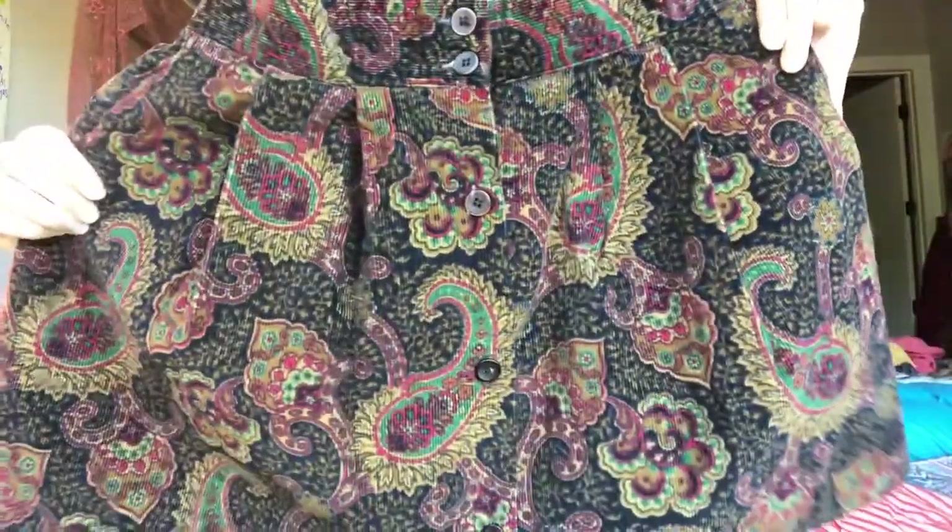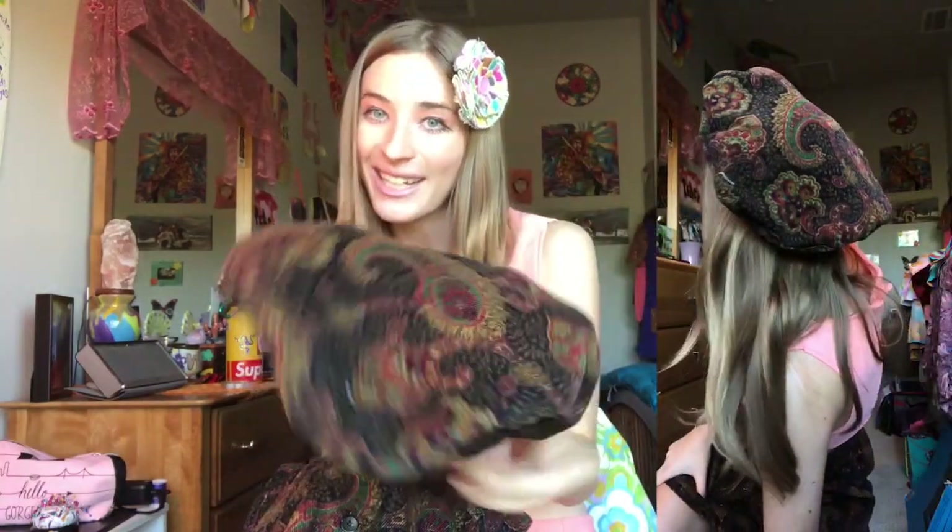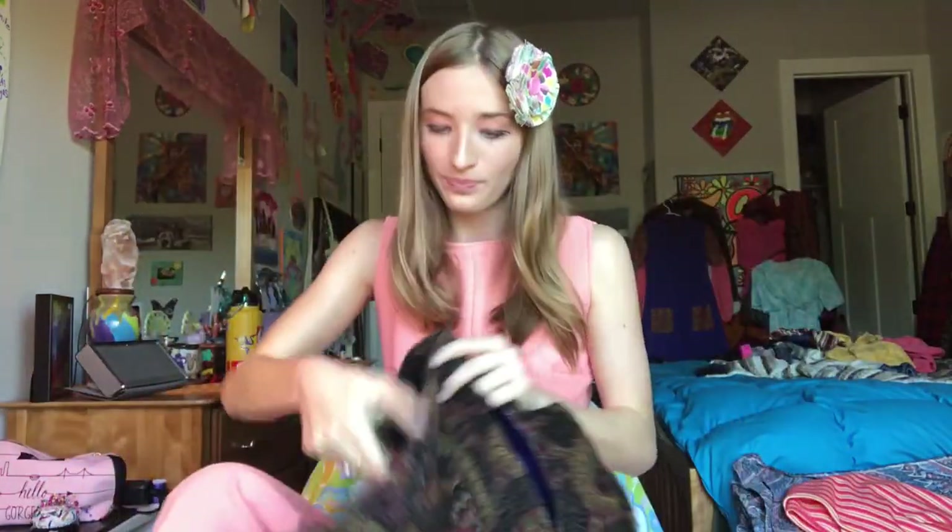The next item is another skirt — a vintage corduroy skirt with a fabulous paisley design and buttons going down the front. It was originally a knee-length skirt, very long, and it also has pockets. When I shortened it, I took the extra fabric and made a matching hat, so it's like a super cute set. I usually just wear a brown shirt with it and the hat, and it looks great.